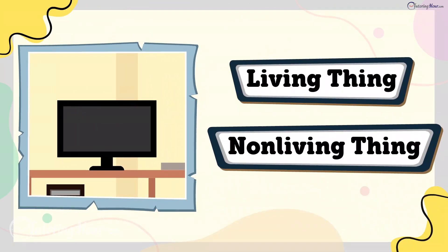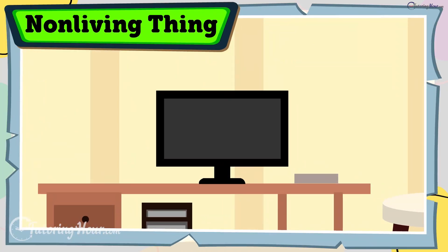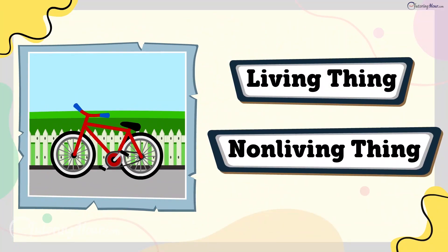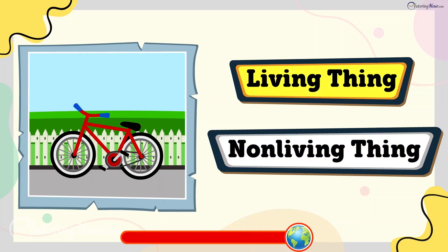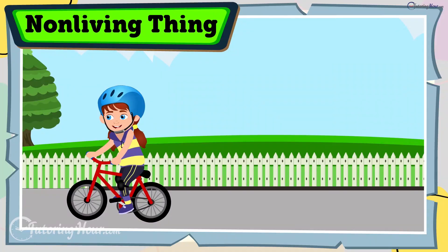Is a computer a living thing or a non-living thing? The answer is non-living thing. Computers may be smart, but they don't grow, breathe, or reproduce. Is a bike a living thing or a non-living thing? The answer is non-living thing. A bike can move only when someone pedals it. It doesn't have life.